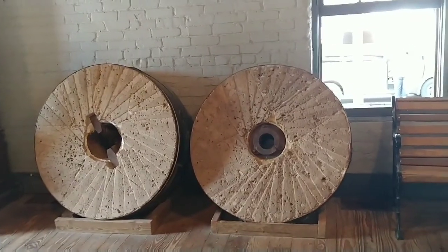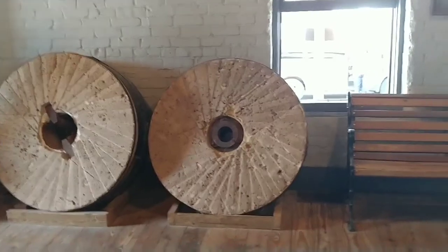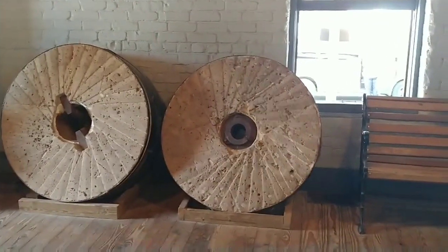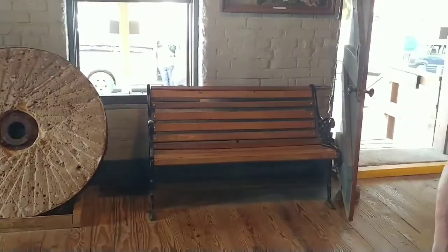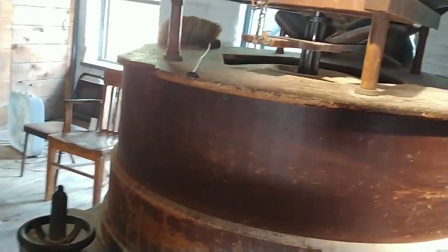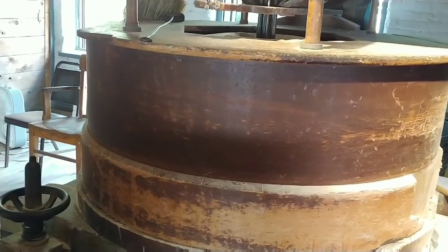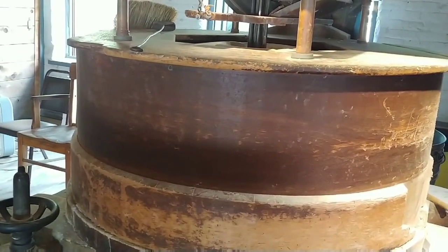Those two stones on the front wall came to us from a farm field in Shelby County, not too far from us, a few years back. What's inside the wood housing is the exact same thing — a big one and a smaller one. The big one did most of the work against the smaller one, and the top stone would sit on top of that one.